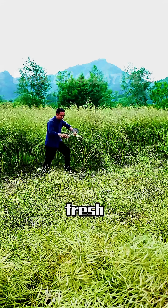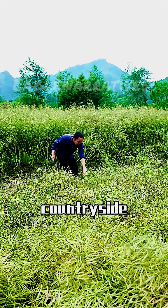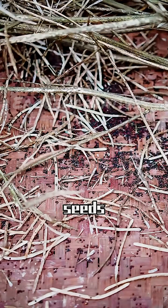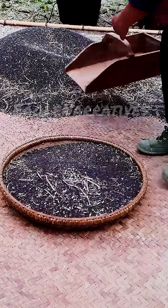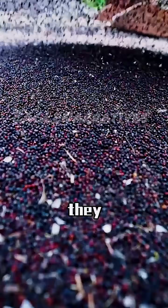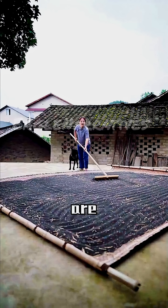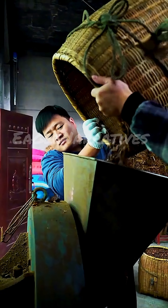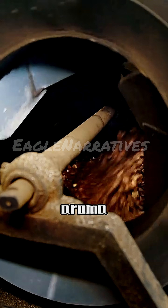First, fresh seeds are selected in the countryside, ensuring they are plump. Then they are sun-dried, cracked with a wooden mallet, and the black seeds are removed. The black seeds are crucial for oil extraction — they may appear ordinary, but they are rich in oil. The seeds are sun-dried again to remove moisture, then steamed in a steamer to release their aroma.